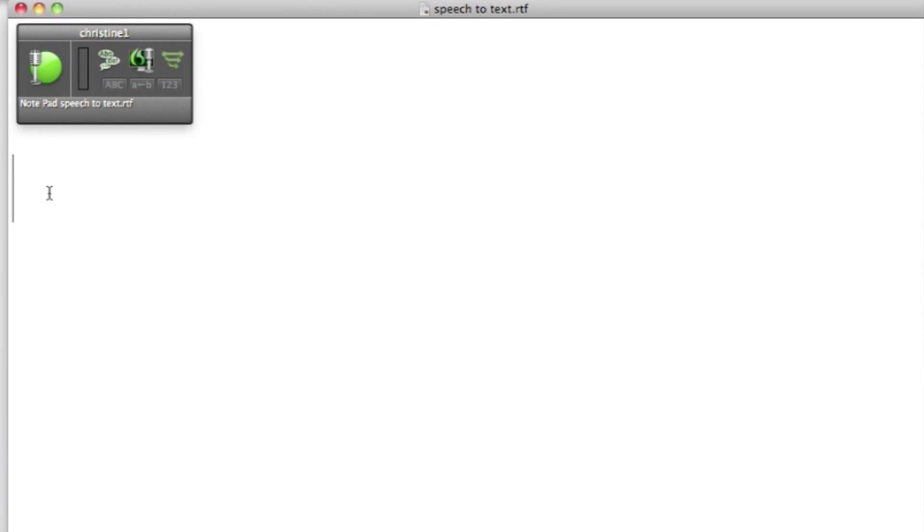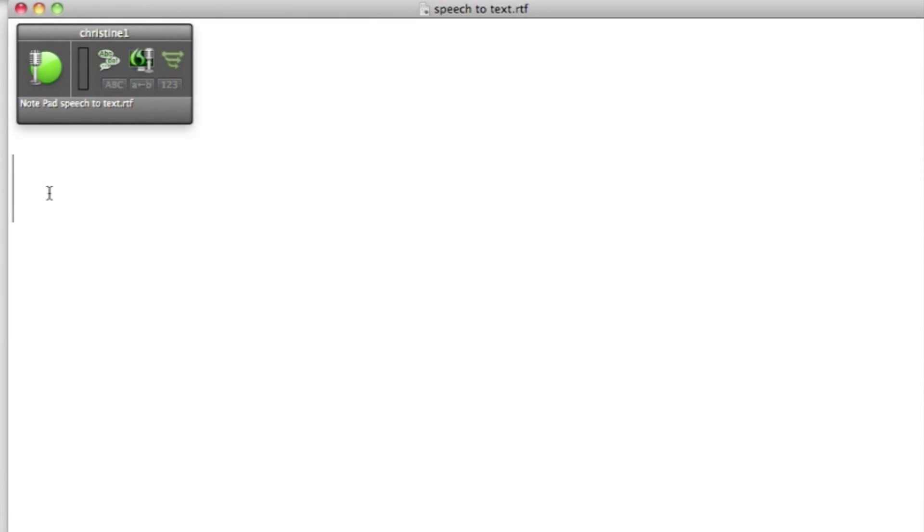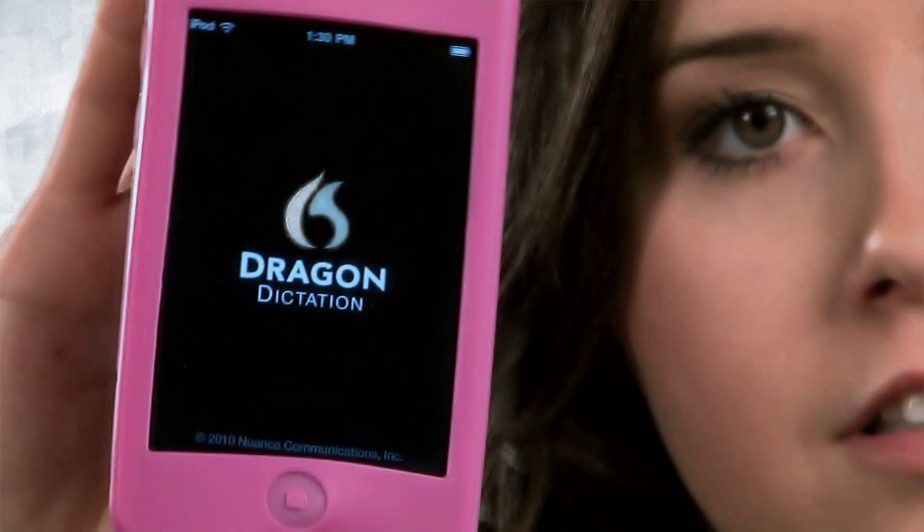My favorites are Speech-to-Text Software and Word Prediction. Speech-to-Text Software, also known as Speech Recognition and Voice-to-Text, is perfect for students who feel more comfortable speaking their ideas rather than writing or typing. When you consider that most people talk faster than they write, it's not surprising that this tool is becoming more and more popular. Let me show you. Hello, my name is Stacy. You can even find versions for your smartphone or other handheld devices.